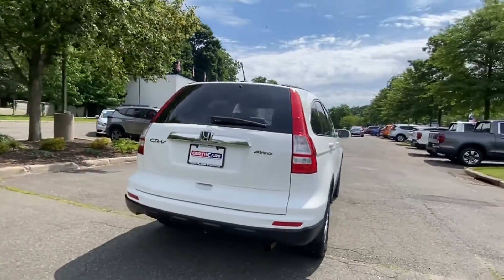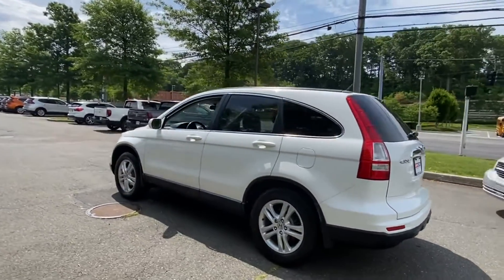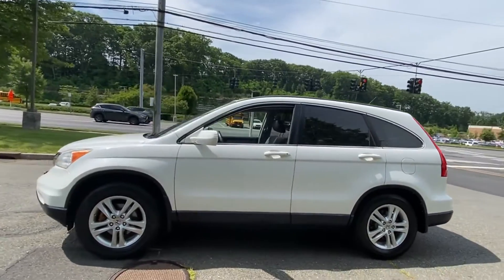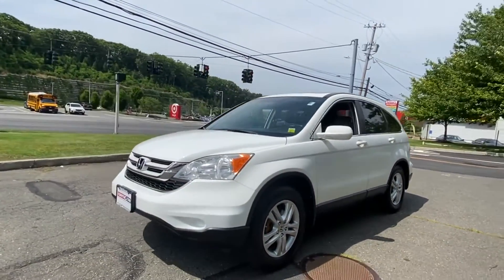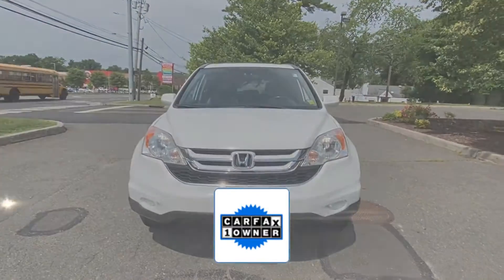Satellite radio, premium sound system, multi-zone air conditioning, four-wheel drive, heated side view mirrors, leather seats, moonroof, tinted windows, power driver seat, pass-through rear seat.